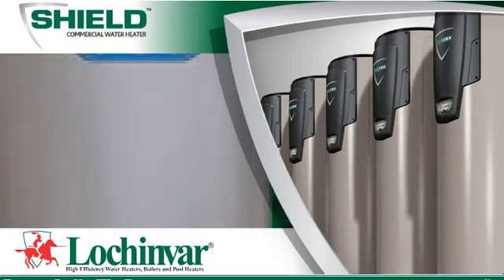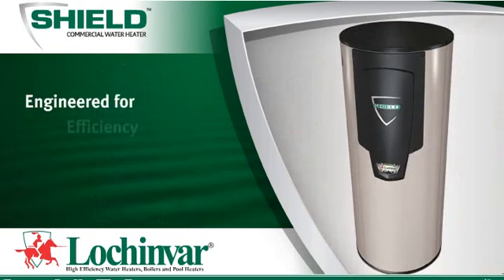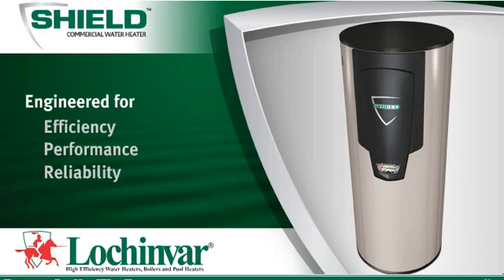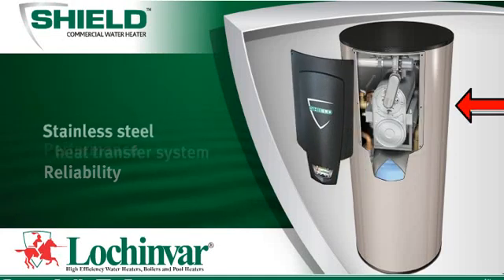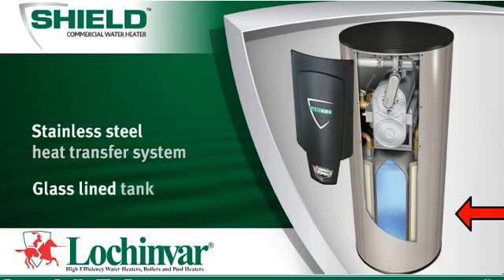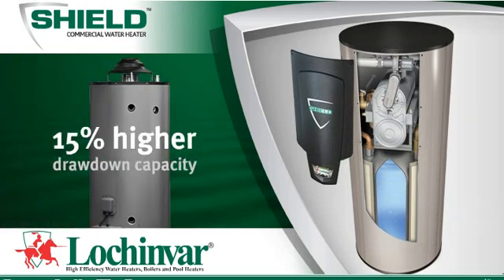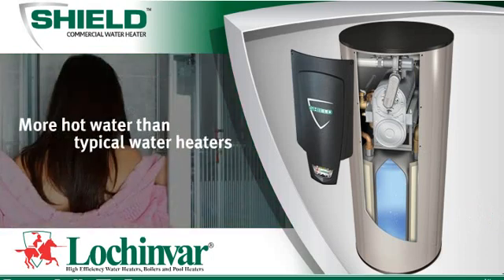Instead of the reduction of efficiency over time found in other water heaters, Shield may look the same on the outside, but inside it's different. Our advanced stainless steel heat transfer system, in combination with our glass-lined tank, gives Shield a drawdown capacity as much as 15% higher than typical tank-type water heaters, yielding more usable hot water.